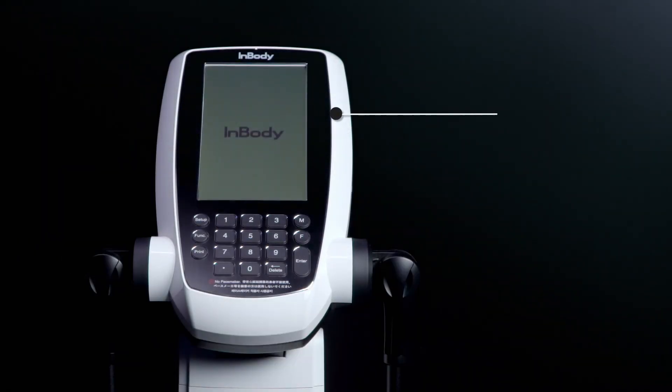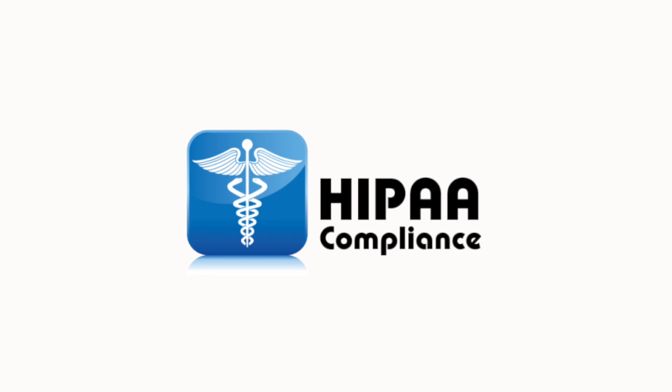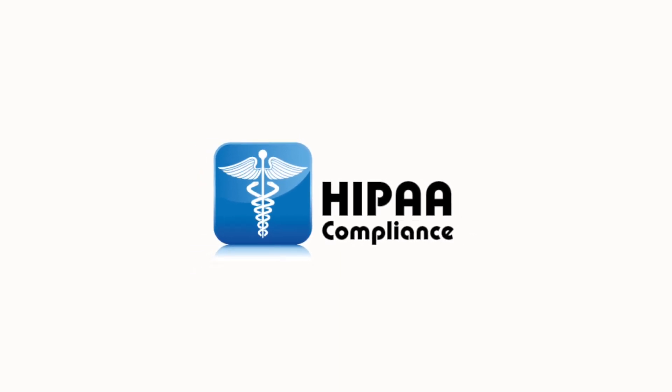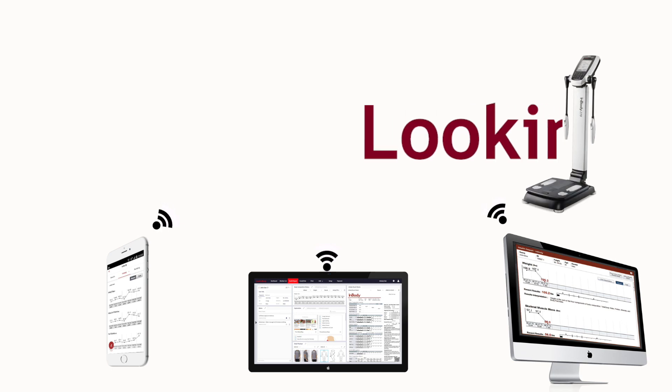All the data on the InBody 270 is assimilated in the cloud through our highly secure HIPAA-certified data management software, and can be accessed anytime through the patented Look InBody web.